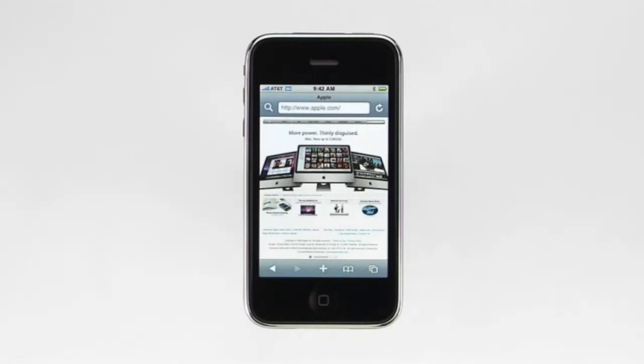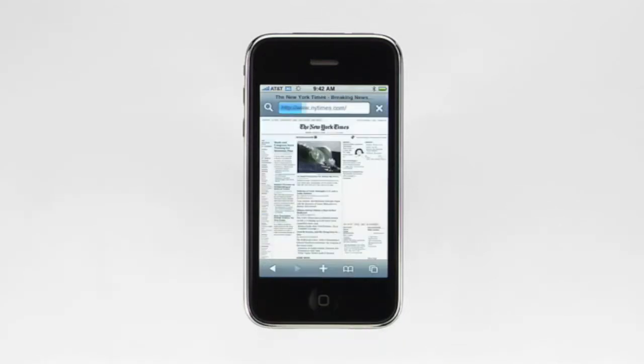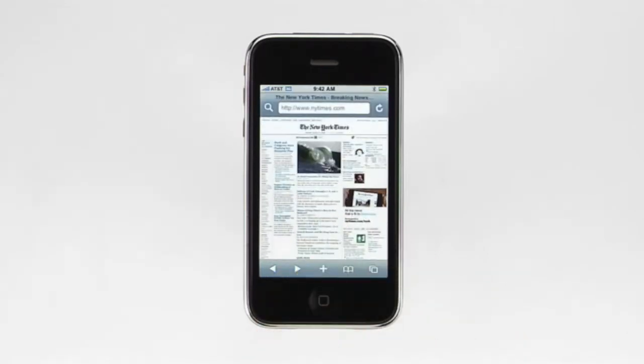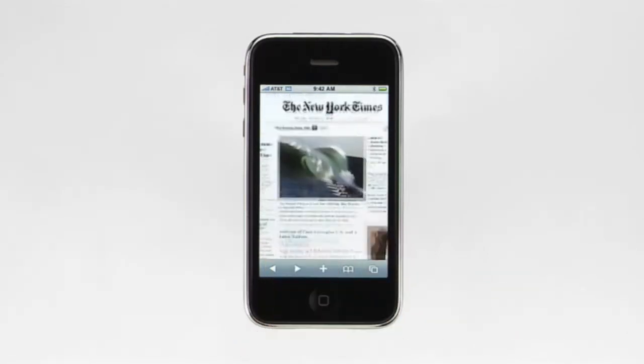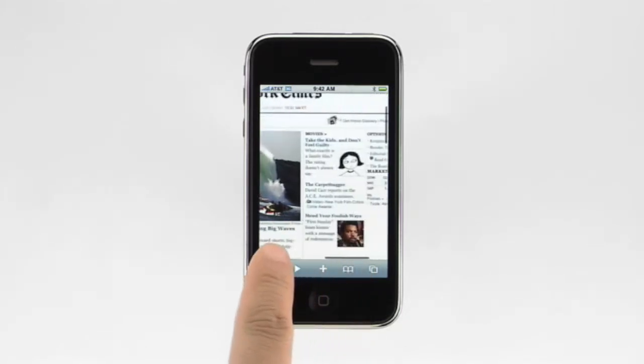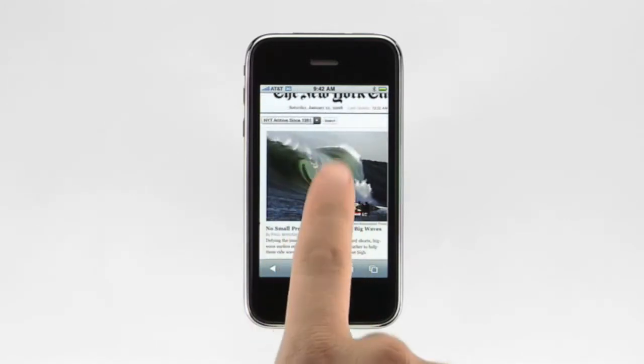To surf to a website using your bookmarks, tap here, then tap on the name of the website. I can scroll through the entire web page from top to bottom just by flicking and dragging. To zoom in, simply double tap. Safari enlarges the section you've chosen and fits it to the screen. To pan around, just drag. And to zoom back out, just double tap again.